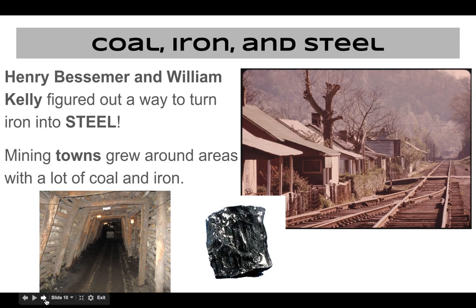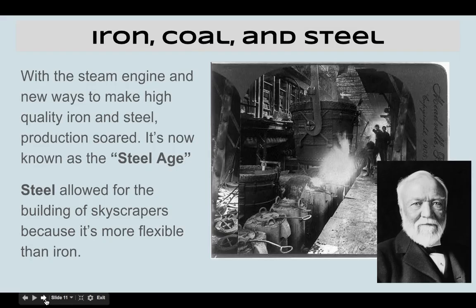From iron, we get steel. Henry Bessemer and William Kelly figured out how to make iron into steel, but Kelly went bankrupt, so this steel-making process is called the Bessemer process. They start making steel and mining iron like crazy, and whole communities grow up around these mines because people like to live close to work. That brings us to the steel age — Andrew Carnegie is the titan of the steel age. Steel is great because it's flexible, whereas iron is more brittle, making it ideal for railroads and skyscrapers.